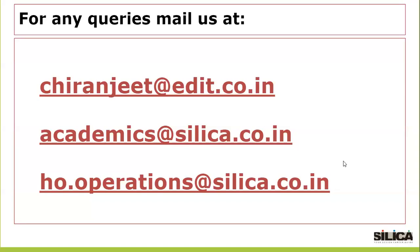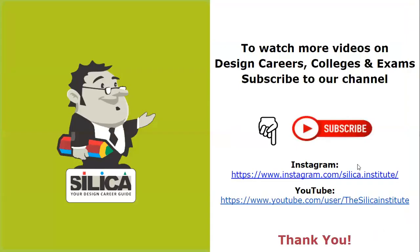For any queries, you can mail us at chiranjit@edit.co.in, academics@silica.co.in, or ho.operations@silica.co.in. To watch more videos on design careers, colleges, and exams, subscribe to our channel. We have already posted the links to Instagram and YouTube.